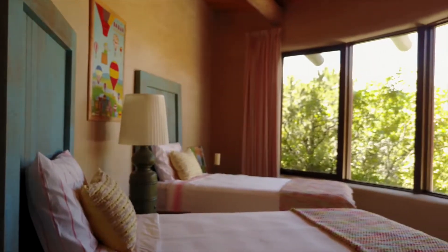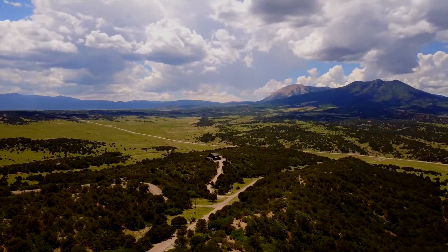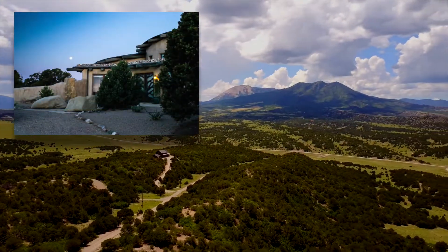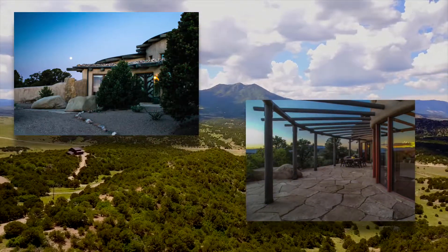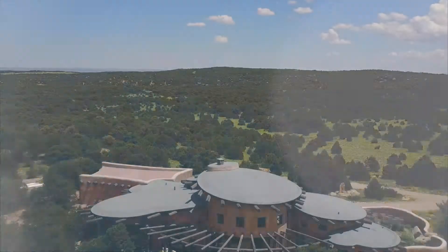Every guest room has a private entrance. And 360 degree views complete the experience with gardens and seating areas around the entire home. This is a home that truly needs to be seen to be appreciated.